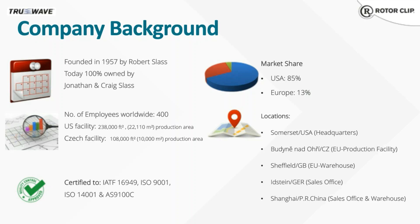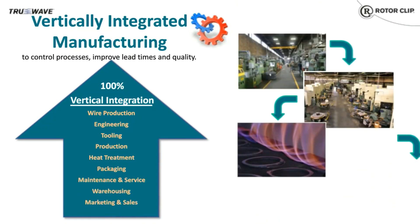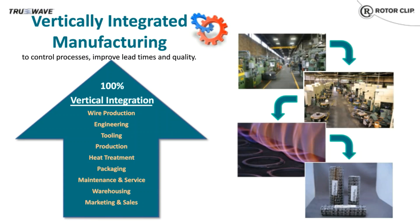We also have warehousing and production in the Czech Republic. Additionally, we have warehousing locations in the United Kingdom and in China, and sales offices in those locations and Germany as well. RotorClip is a vertically integrated company, from rolling our own wire to designing our own tools and everything else required for ring and wave spring production. We even do our own marketing and sales in-house. This vertical integration helps us control lead times, allows us to offer lower prices and lower minimum order quantities, and gives us quite an advantage in quality assurance.